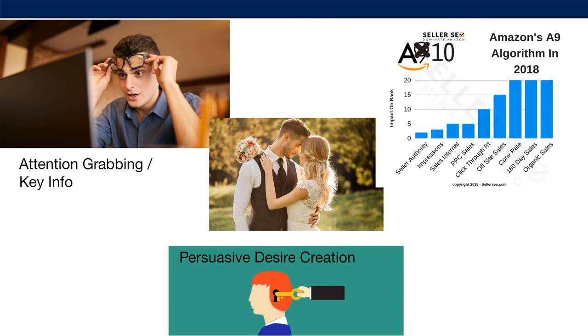Really it is the marriage of three things: attention-grabbing key information to get the person to click on your listing over competitors, persuasive desire creation shown off mostly with the images, and if you have Amazon Brand Registry, you have access to videos, A-plus content, and enhanced brand content. There's also persuasive sales copywriting. Getting the sales with a higher conversion rate is going to boost Amazon's algorithm, bump you up to page one for your main keyword phrases, which will in turn get you more sales and continue to feed the algorithm.